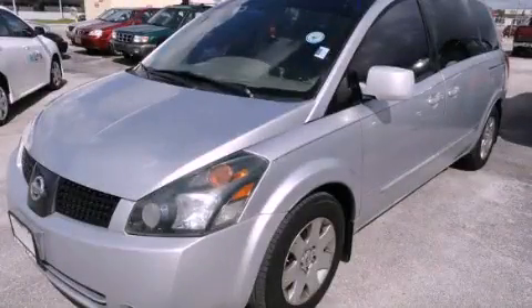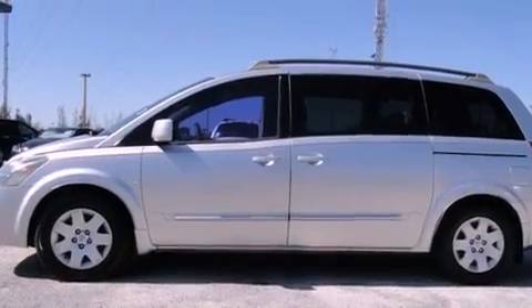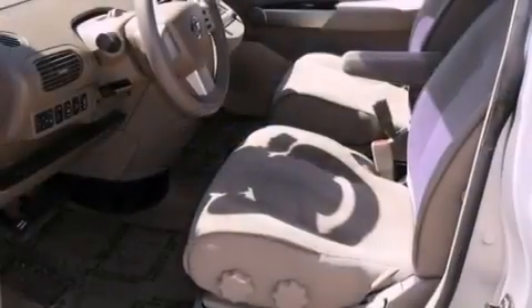This is a 2005 Nissan Quest, designed with features that accommodate. It has a six-cylinder engine and an automatic transmission.